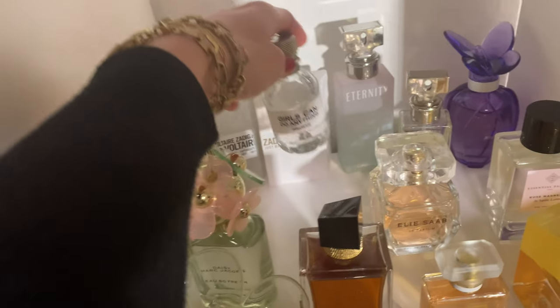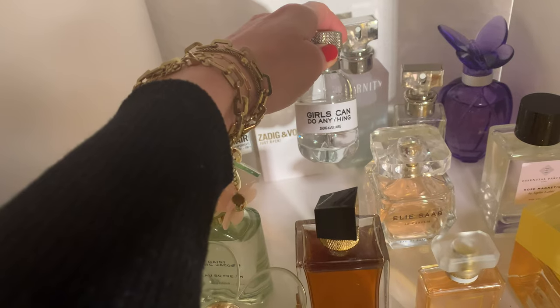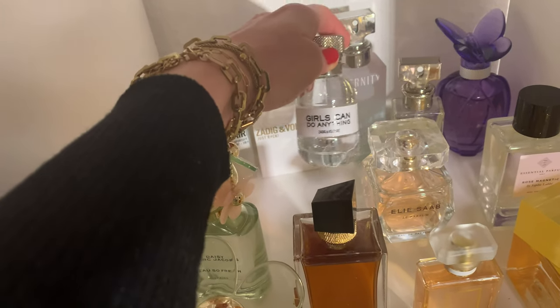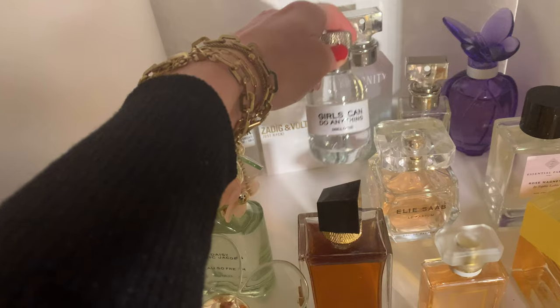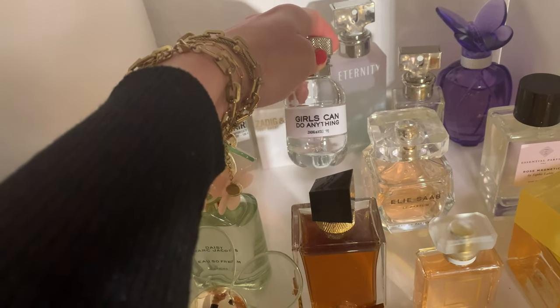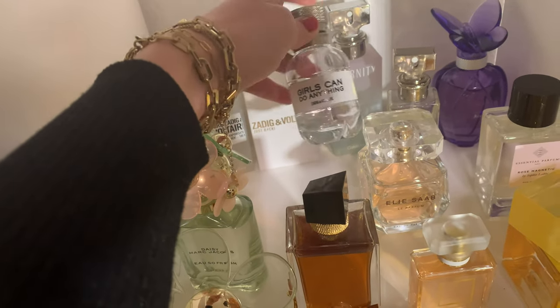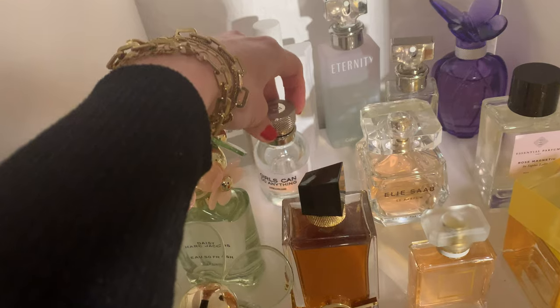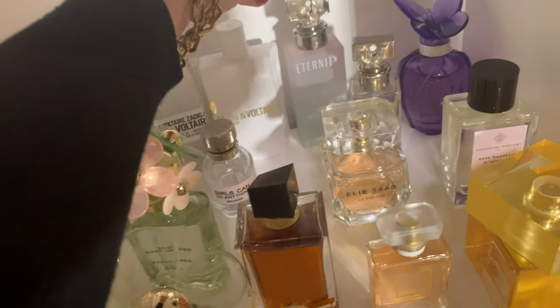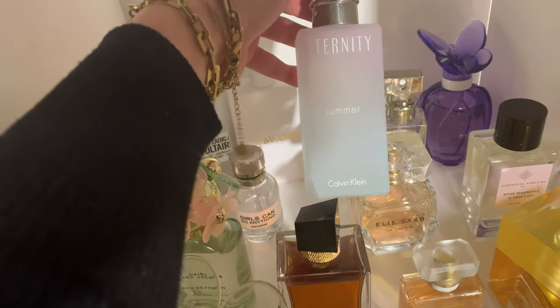Then I have 'Girls Can Do Anything' from Zadig & Voltaire. I got it as a present — it's kind of boring, a nice floral scent but the longevity is not the best and it's not one of my favorites. The bottle is kind of cute but I don't really like the scent. The next one is a flanker of Eternity — it's 'Eternity Summer' from Calvin Klein, which I bought years ago.